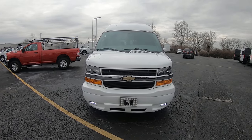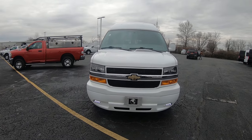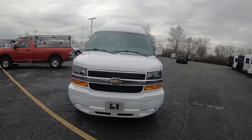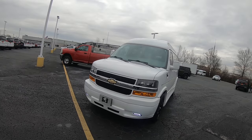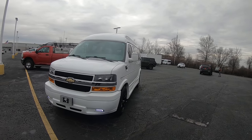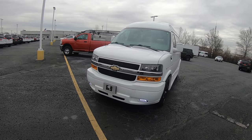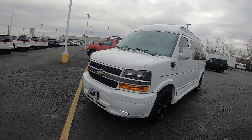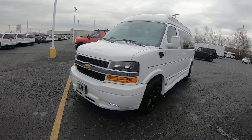Today I'm showing you a high top 2023 Chevy 2500 short wheelbase, 135-inch wheelbase. That is a seven-passenger Explorer van. Gorgeous van. It's a bright white in color. Of course, they equip it with the fog lights. Great look. Now, this van is a 2023, so it's got the 4.3-liter V6 motor in it, 8-speed automatic transmission.